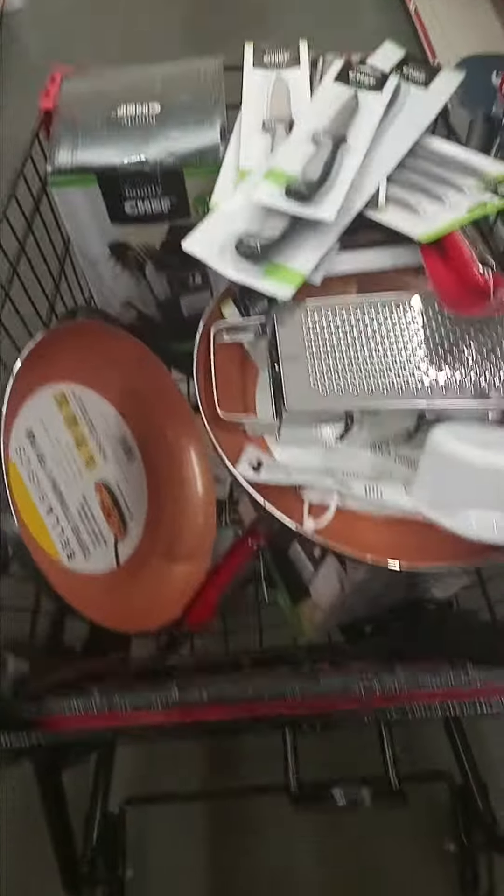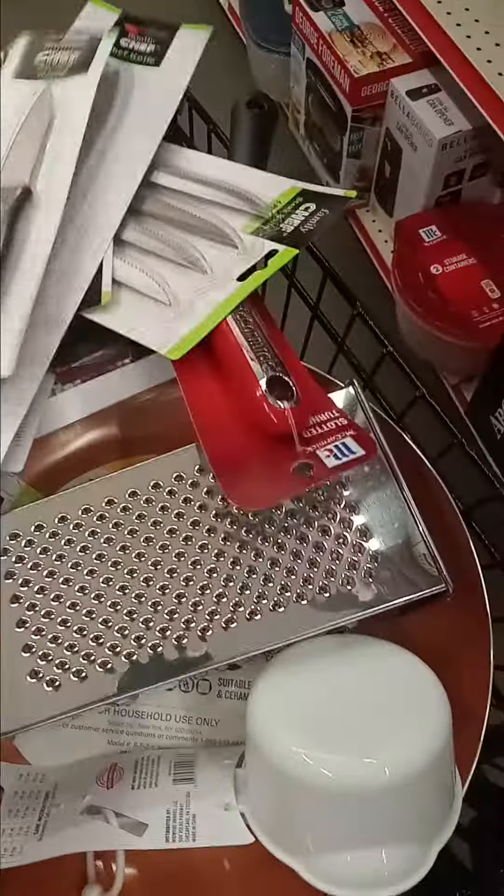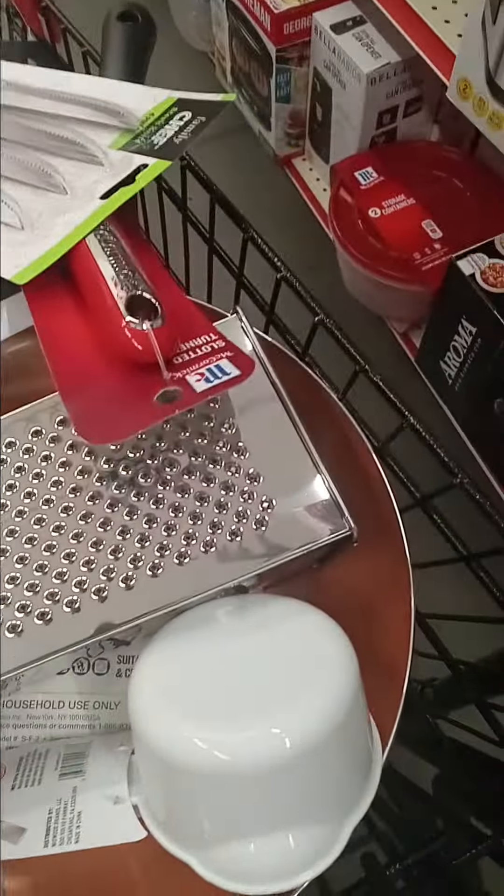Y'all come out here, I'm serious. I saw it this morning and I had to run to it because I need a lot of stuff for my kitchen and also for my daughter's kitchen. I'm going to show you some things that I have.